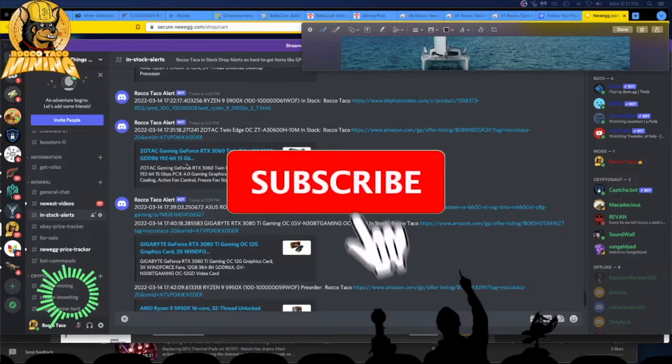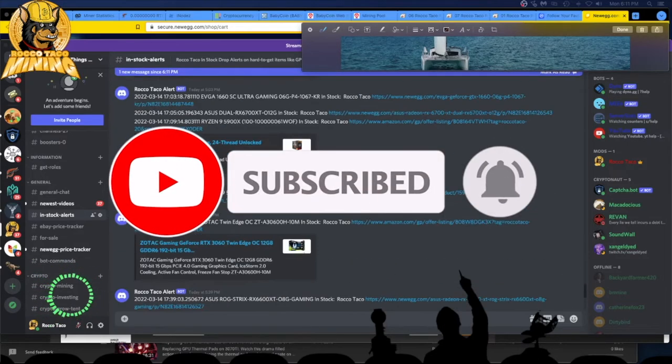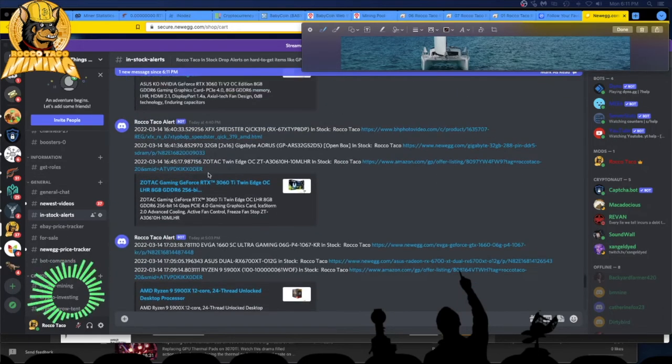I've got stuff coming — RTX 3060 20-inch OC 12 gigabytes, 1660s popping up, 1650, 3060 TIs, et cetera. Stuff is out there. I have not seen any Founders Edition cards in a long time. Those are nice cards because they are non-LHR cards. LHR cards aren't the greatest, but you can still get 90 megahash on a 3080 Ti LHR, though you'll be drawing 275 to 300 watts of power.